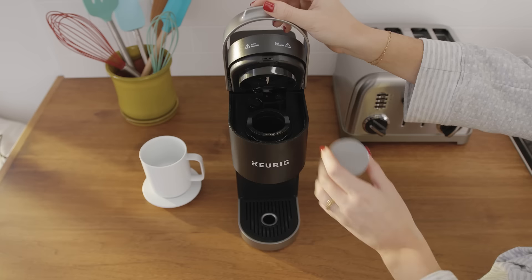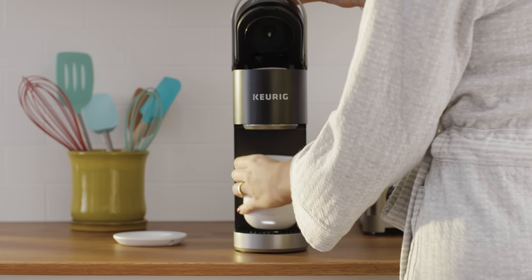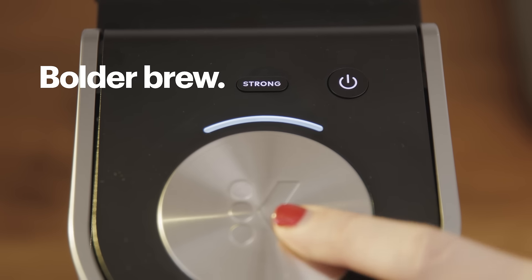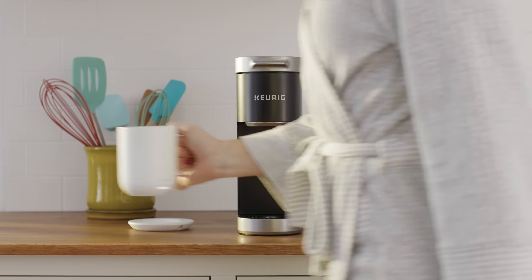The Keurig K Mini Plus single-serve coffee maker gives me fresh-brewed coffee in no time. And I can make a bolder brew simply by pushing the strong button. Now that's some serious muscle.